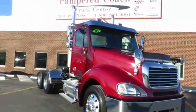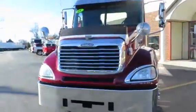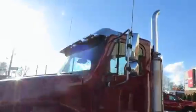Hello, up for sale we have a 2005 Freightliner Columbia, Detroit, 515 horse, 13-speed transmission, dual exhaust.